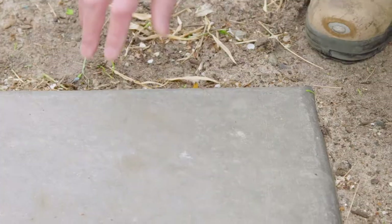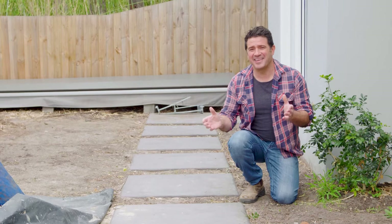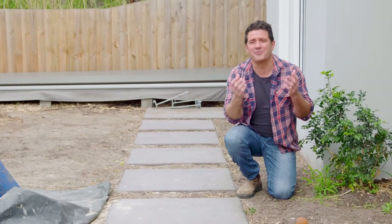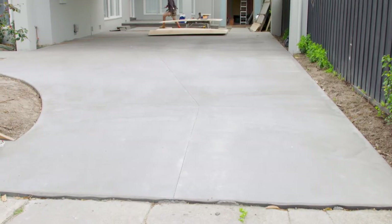Whilst this concrete looks pretty good as is, it's actually not finished. We're going to be bringing in some grinders which will grind back the surface of this concrete and reveal all the beautiful aggregate in there — a bit like some hidden gems. Can't wait to see it finished.